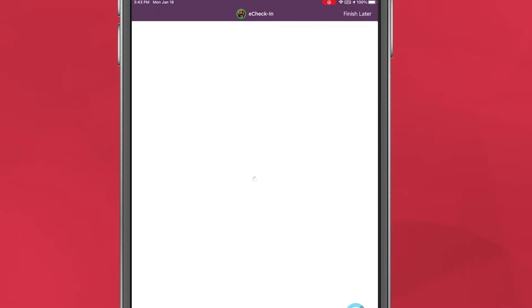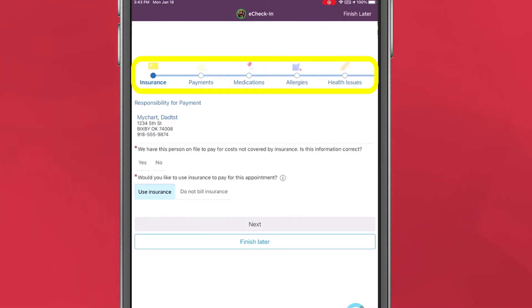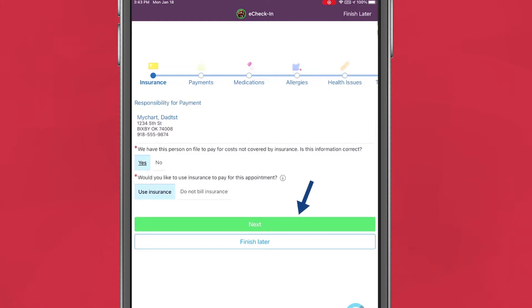This will take you through a series of questions about insurance, payments, medications, allergies, vitals, and more that you will complete by selecting the appropriate choice and clicking the button at the bottom to move on.